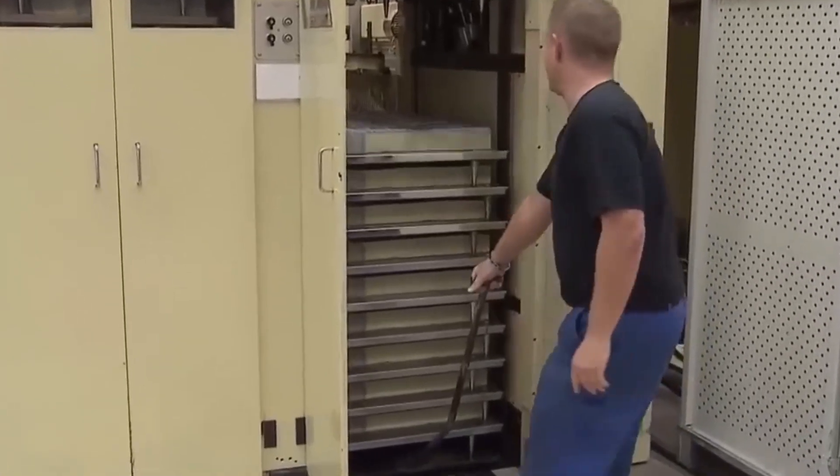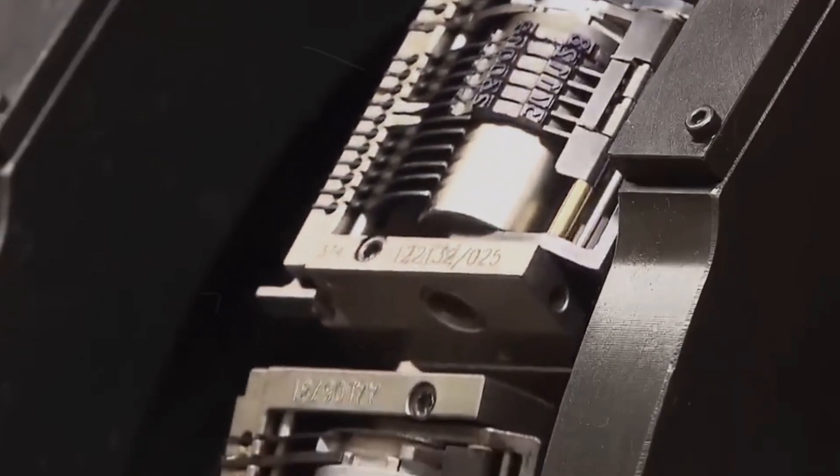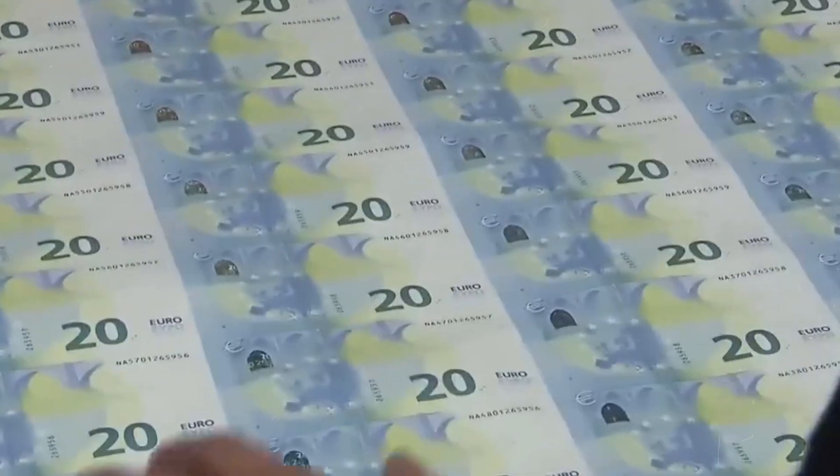After printing, the sheets must dry completely before they're cut into individual bills. This stage also involves a precise sequential numbering system, adding unique identifiers to each bill. Thorough inspections follow, ensuring every bill meets stringent quality and security standards.